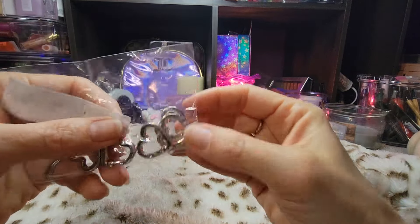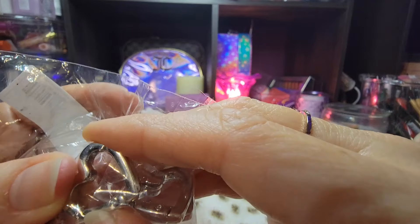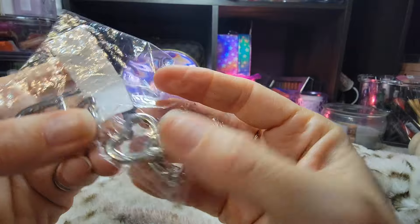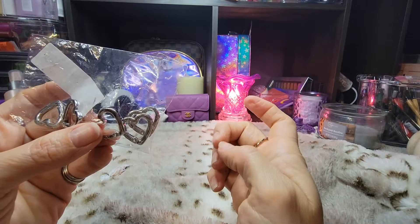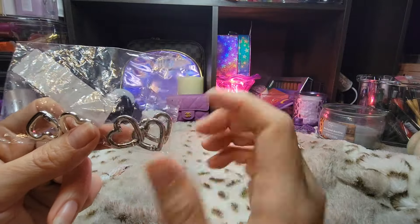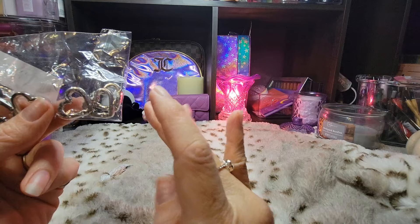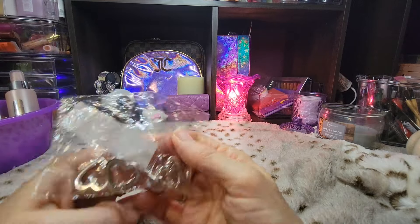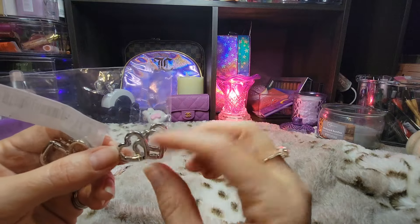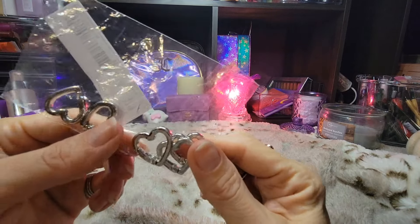I'm just not going to open these yet because I don't want to lose them, but I got these little spring lock things — to attach stuff to a key ring if it's just a key ring but doesn't have a spring lock clasp on it. I can use these, especially if I have nails on. Those times that I need something to attach, like a charm to something else, I can use these.